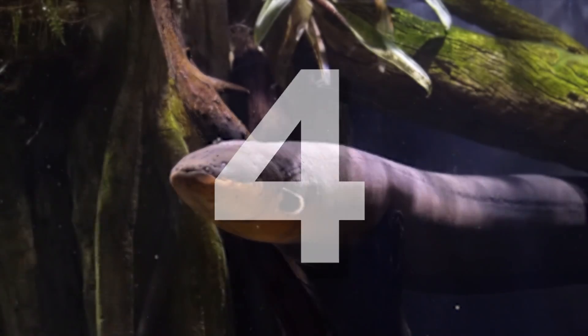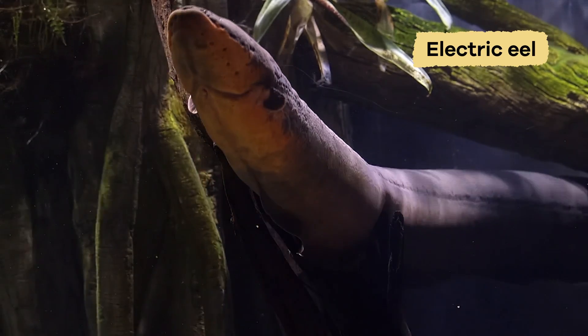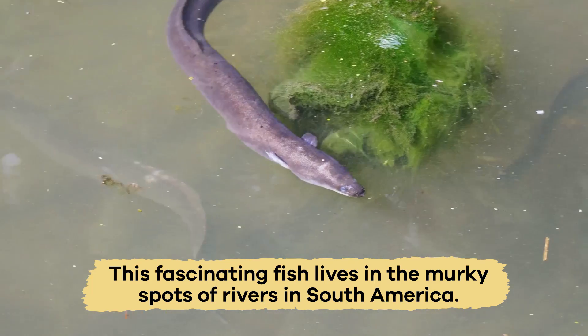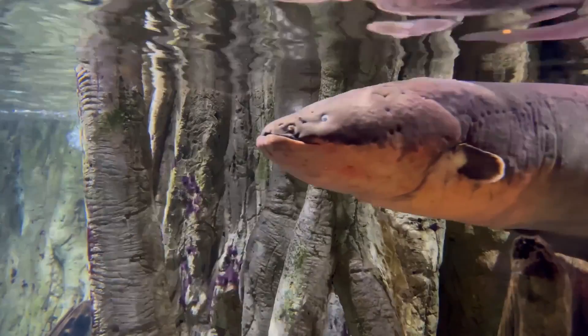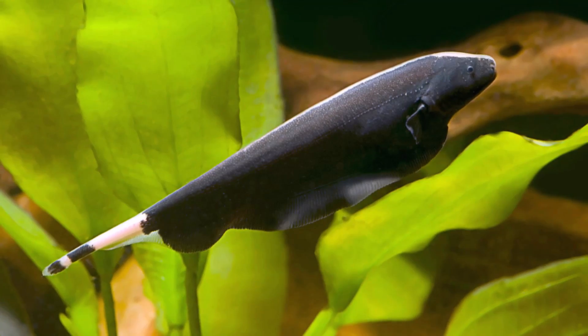Number four is the Elusive Electric Eel. This fascinating fish lives in the murky spots of rivers in South America, like the Amazon River. Here is an interesting fact: even though it is called an eel, it is actually a type of knifefish.